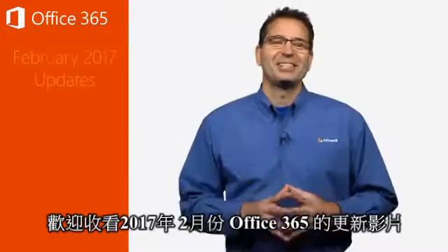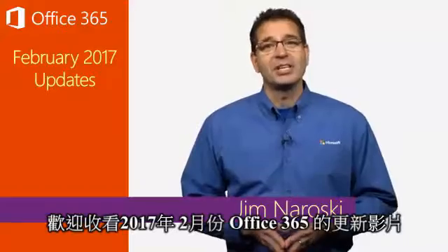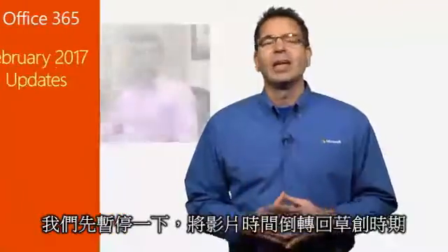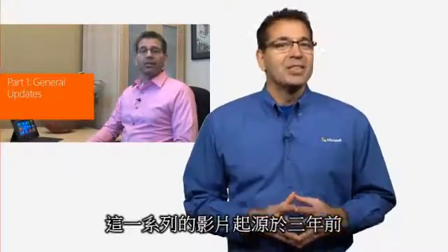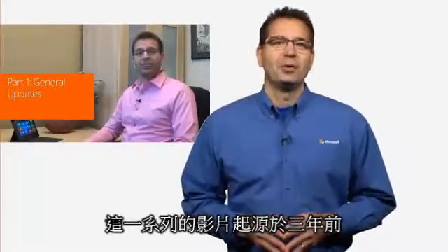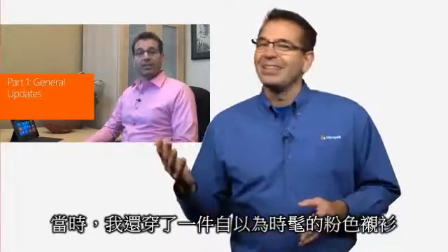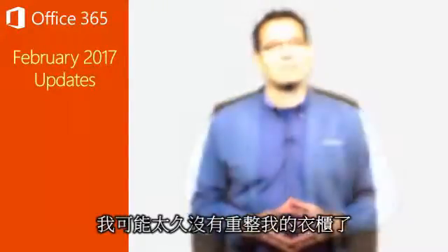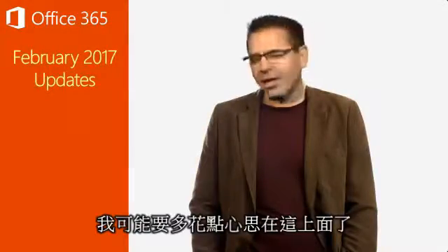Welcome to the Office 365 update for February of 2017. As we started working on this update video, we paused to take a look back at our humble origins. This series started three years ago, back when I still thought it was styling to wear a pink shirt. Come to think of it, I might be overdue for a wardrobe refresh now. I'm going to have to noodle on that one a bit more.